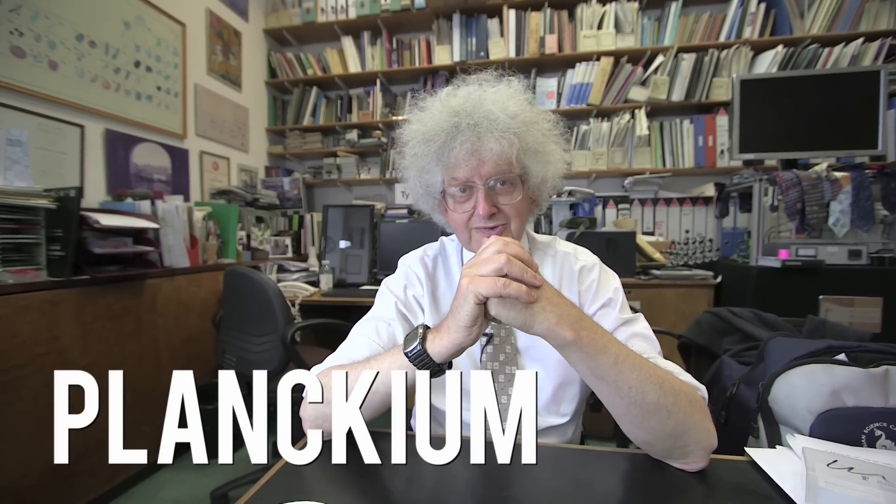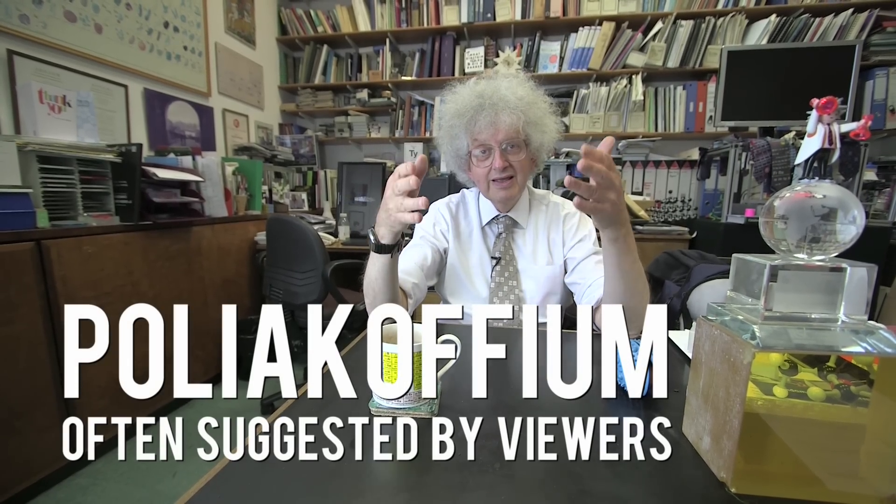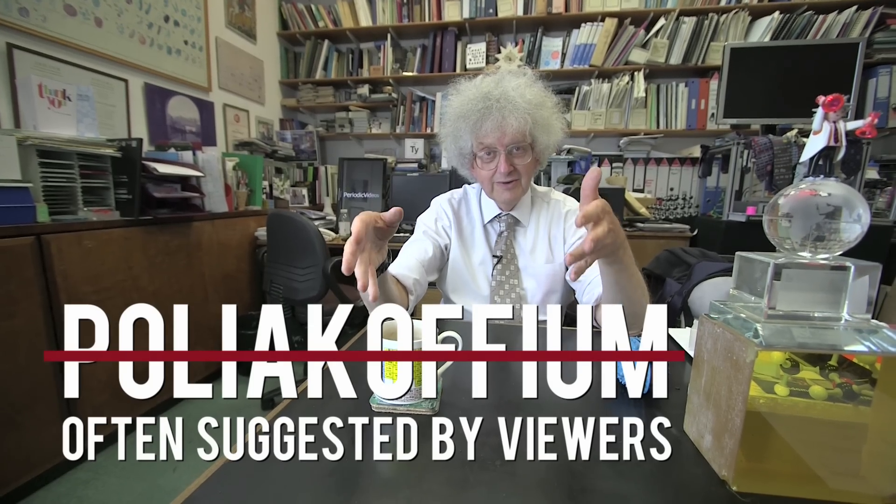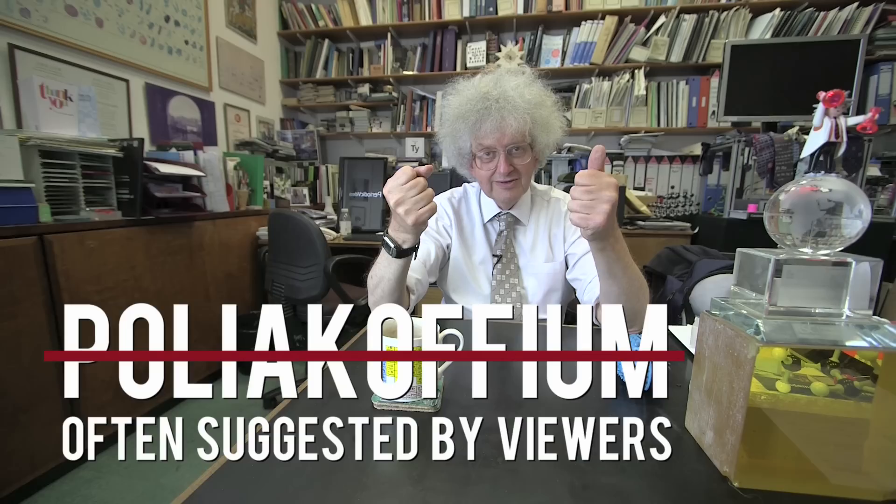I quite like the name Planckium, after Max Planck, because Planckium is nice and short and easy for everybody to say. But I'd be interested to hear what you think should be a good name. Remember that it has to be named after a scientist who is dead — if you name a living scientist it's sort of condemning them to death, which is not very nice. But there is a real opportunity to celebrate something that is not too nationalistic.